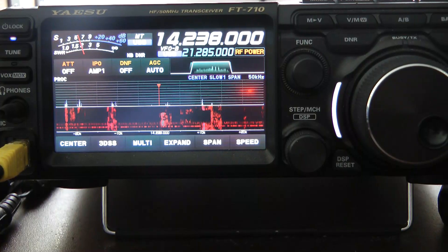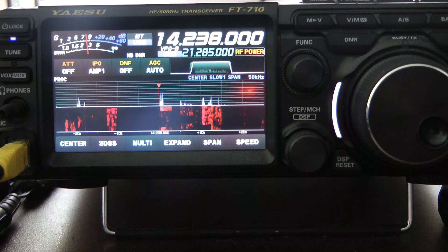Hello, this is John N5ID. I wanted to make a short video today with regards to SSB reception on the Yaesu FT710.